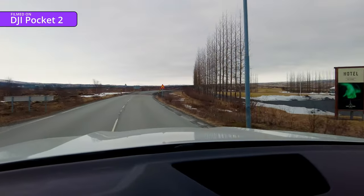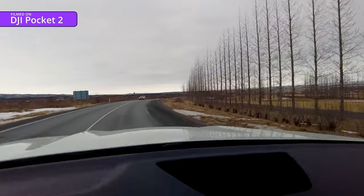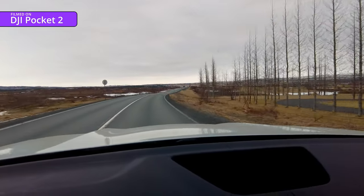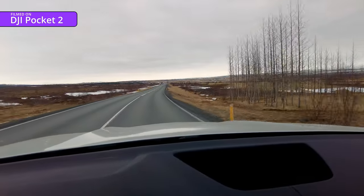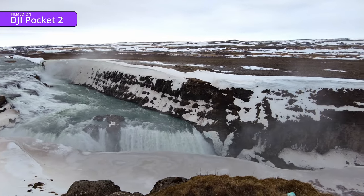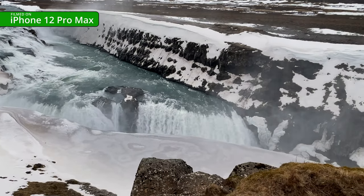Then we got back in the car and headed off to the Gullfoss Falls, whilst on route having the chance to spend another hour and a half looking at miles and miles of nothing. But it was worth it. Here are the falls through the lens of the Pocket 2, and then the iPhone with its slightly longer lens.